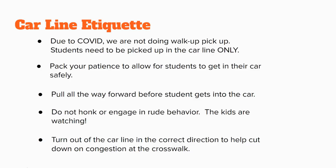Pull all the way forward before students get into the car. Do not honk or engage in rude behavior — remember, the kids are watching. Turn out of the car line in the correct direction to help cut down on congestion at the crosswalk.